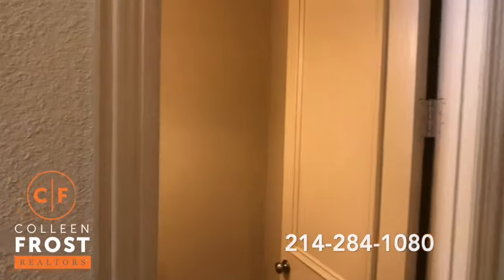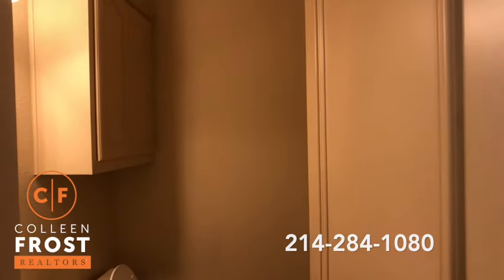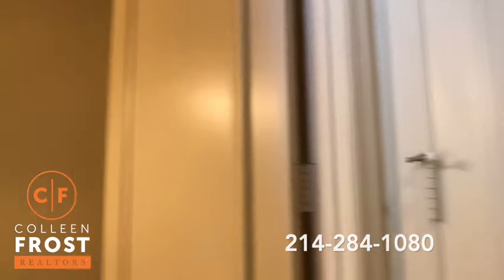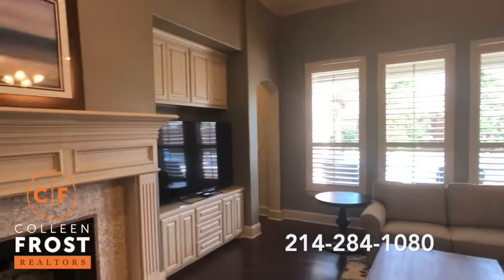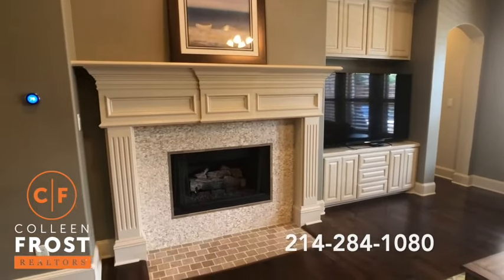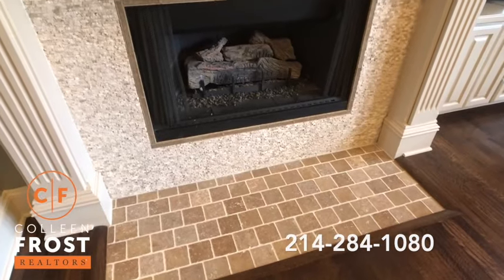We have a guest bath. You'll also notice when you tour the property that we have solid core doors. Now we're going to come into the family room where we have custom built-in cabinetry again for the television area.